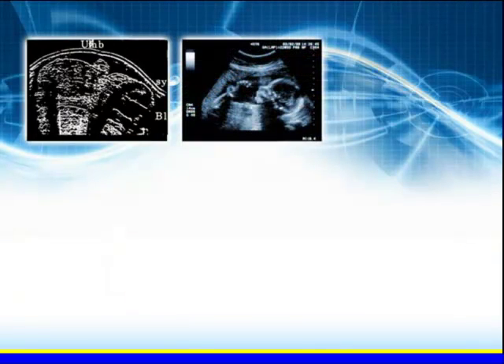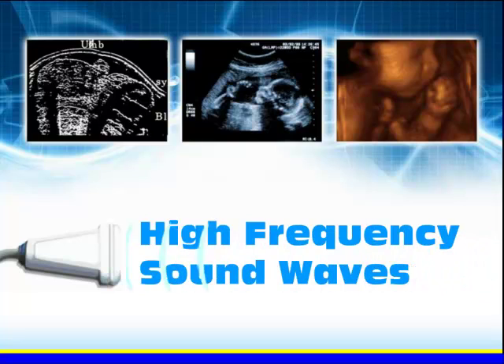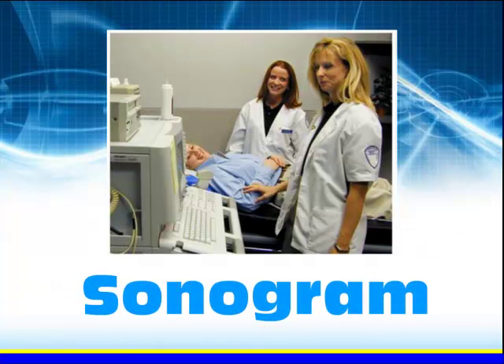Diagnostic medical sonography is a dynamic profession that has grown significantly over the past 20 years. Sonography is a medical procedure that uses high-frequency sound waves to produce dynamic visual images of organs, tissues, or blood flow inside the body. This type of procedure is called a sonogram.